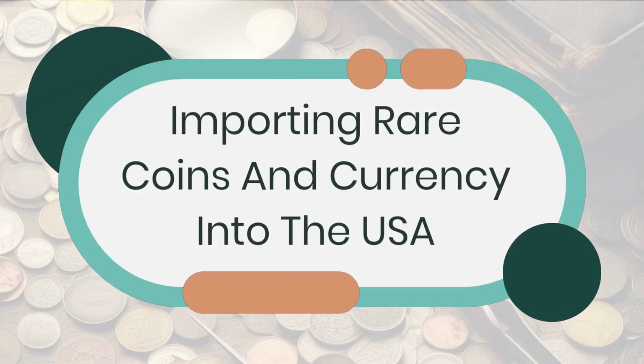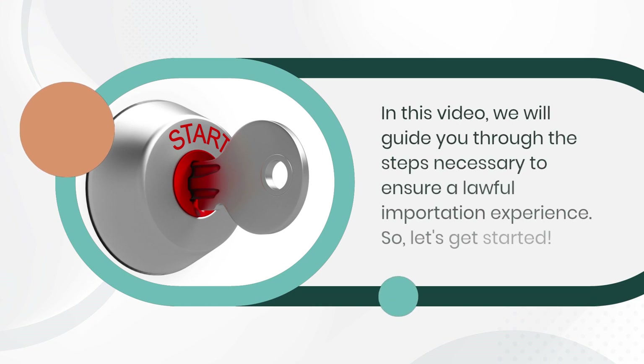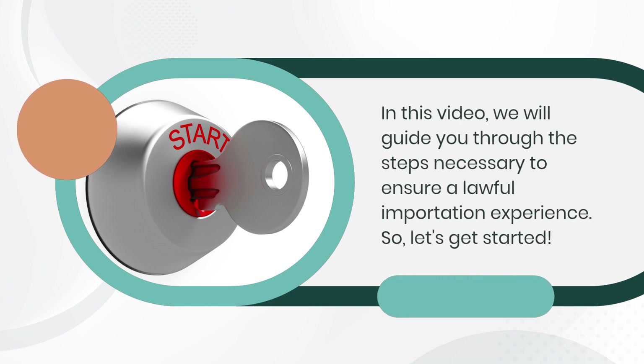Importing Rare Coins and Currency into the USA. In this video, we will guide you through the steps necessary to ensure a lawful importation experience. So, let's get started.